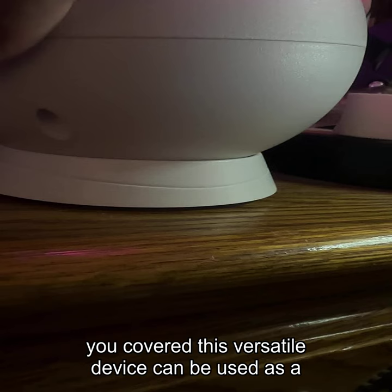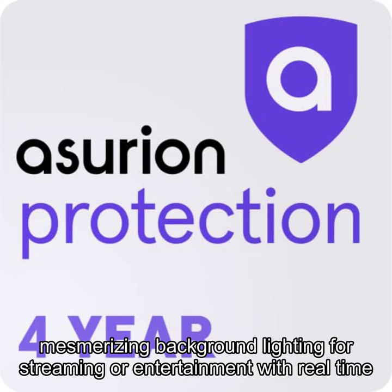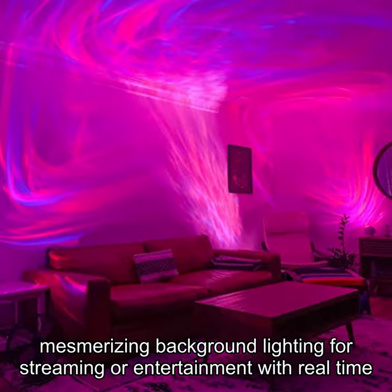This versatile device can be used as a nightlight, to enhance your gaming experience, or to provide mesmerizing background lighting for streaming or entertainment.